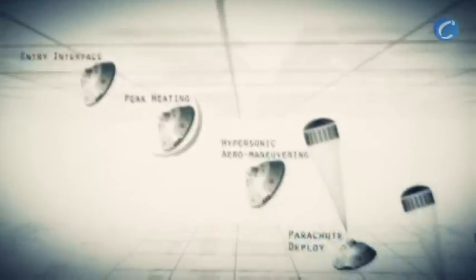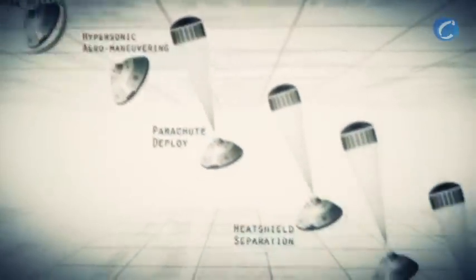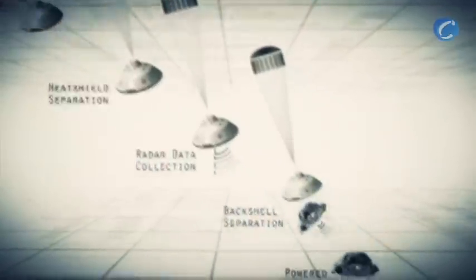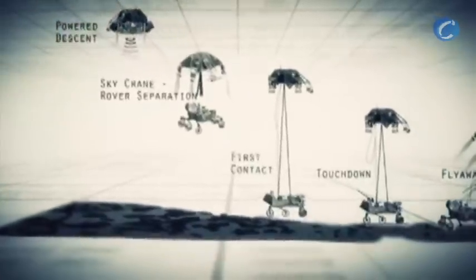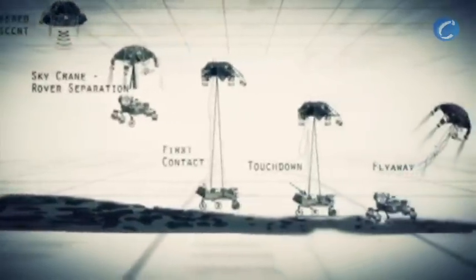Entry, descent, and landing — also known as EDL — is referred to as seven minutes of terror, because we've got literally seven minutes to get from the top of the atmosphere to the surface of Mars, going from 13,000 miles an hour to zero, in perfect sequence, perfect choreography, perfect timing, and the computer has to do it all by itself with no help from the ground. If any one thing doesn't work just right, it's game over.